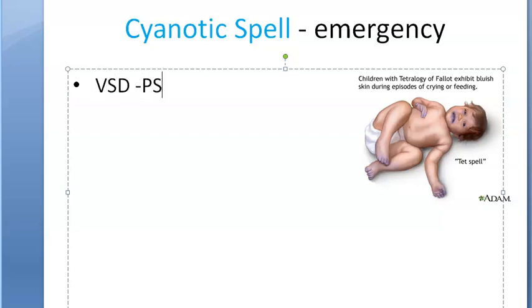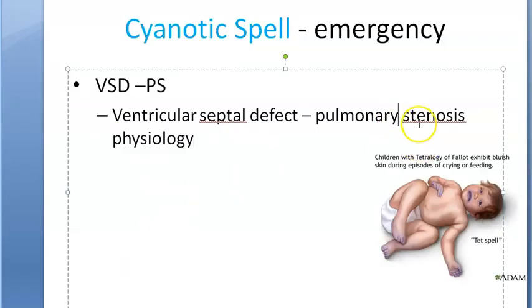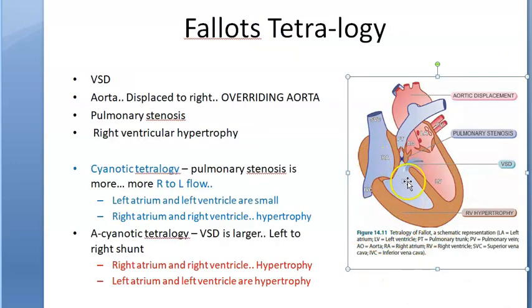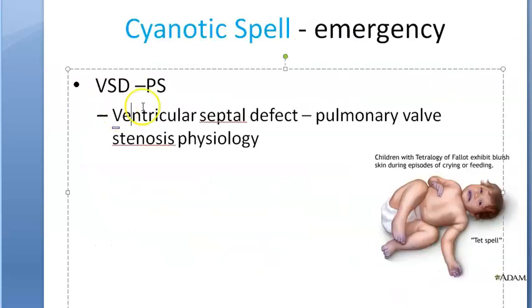If a patient has VSD — ventricular septal defect — with pulmonary stenosis, this is the physiology. Pulmonary stenosis means the pulmonary valve is stenosed. If this valve is stenosed, the blood will go from right to left — a right-to-left shunt — or there is mixing of deoxygenated blood with oxygenated blood. People with VSD and pulmonary stenosis are prone to cyanotic spells.